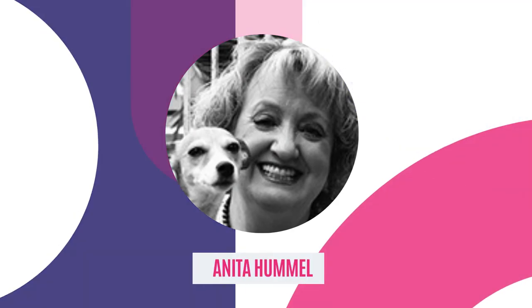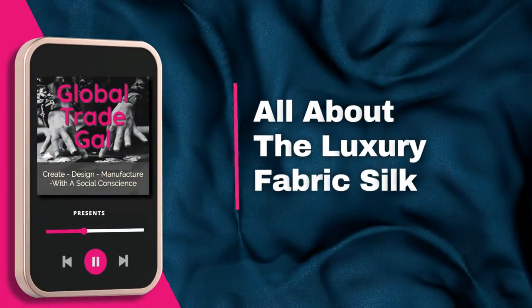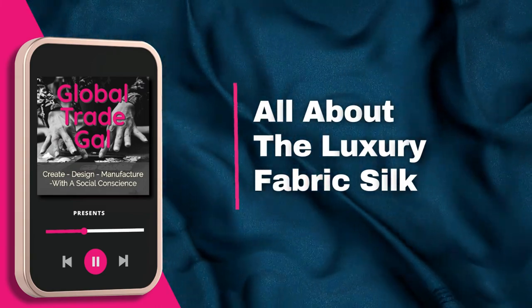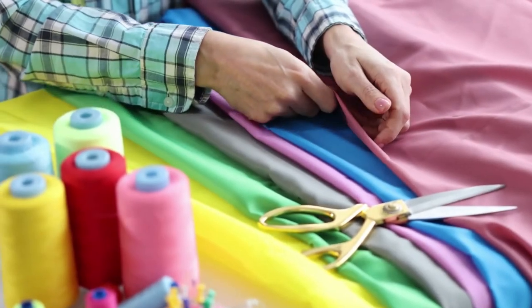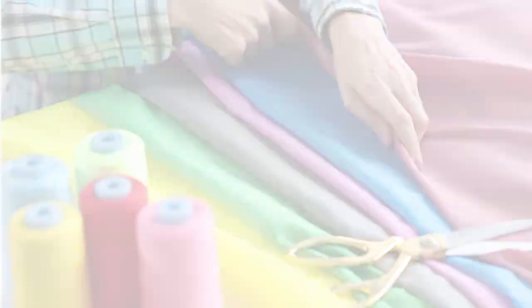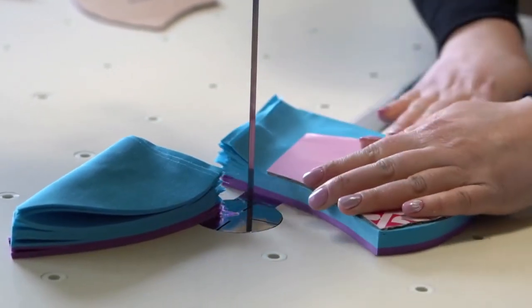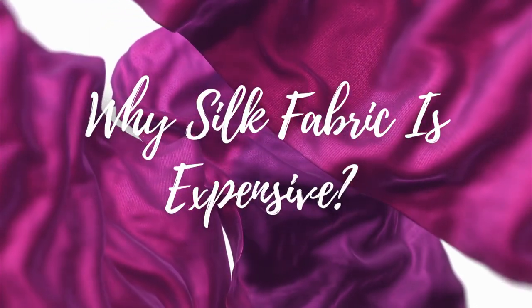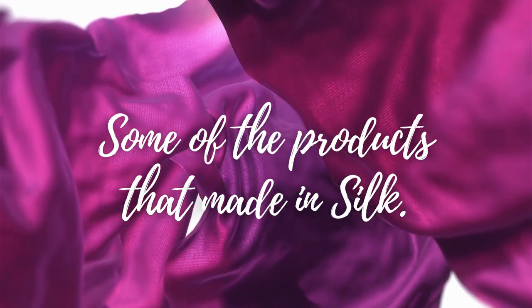Hi, this is Anita from the Global Trade Gal. Today we're going to talk about fabric — that material used for clothes, tablecloths, and a host of other things. In particular, I want to talk about silk: why silk fabric is expensive and some of the things that silk can be used for.